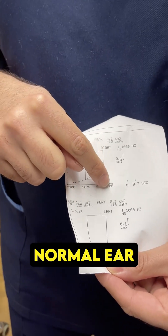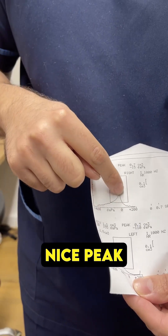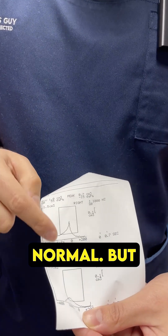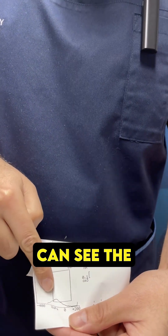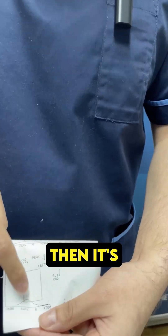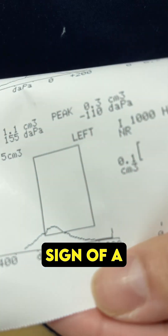What we look for in a normal ear is a nice peak just above zero, which means the pressure is normal. But in his left ear, the peak is there — so the eardrum is moving — but it's quite negative. That's called negative pressure, and it's a sign of a problem.